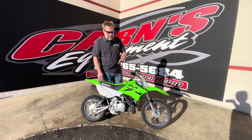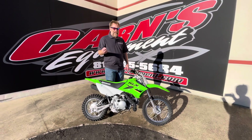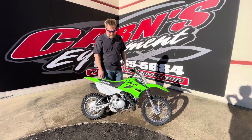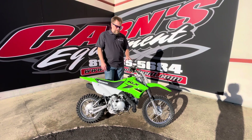Electric start, 110cc's, and it is something that you can adjust how fast they can go. It does have a backup kickstart if and when the battery dies, but a great machine.